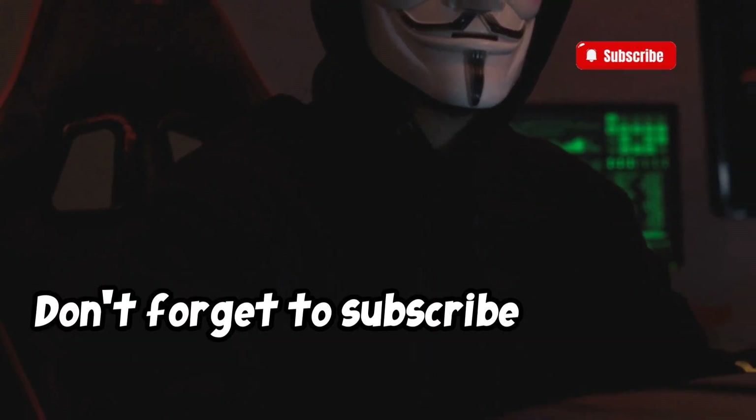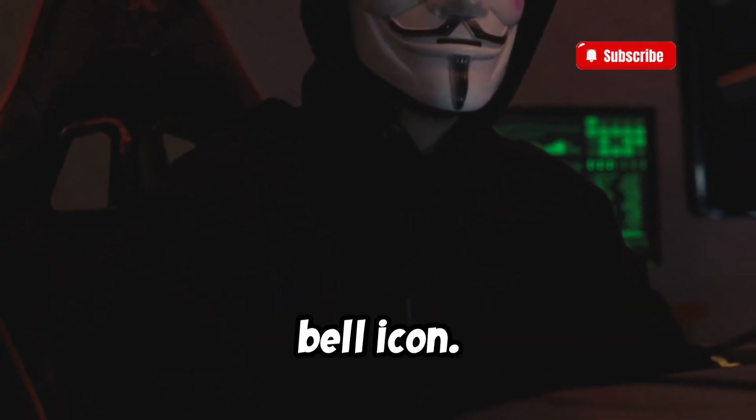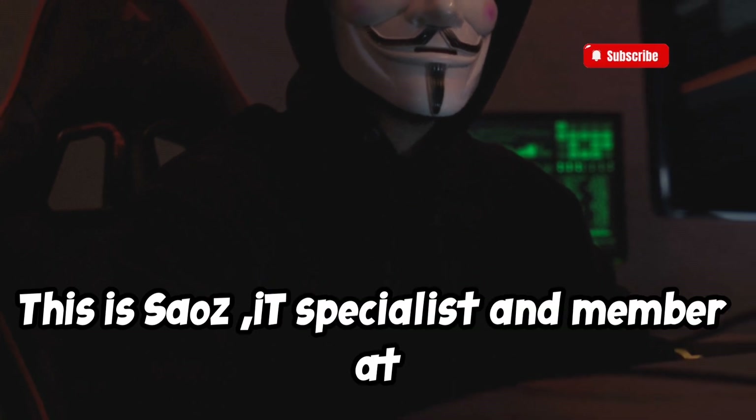Welcome to our YouTube channel. Don't forget to subscribe and press the bell icon. Hi, this is Saaz, IT specialist and member at Web Development.